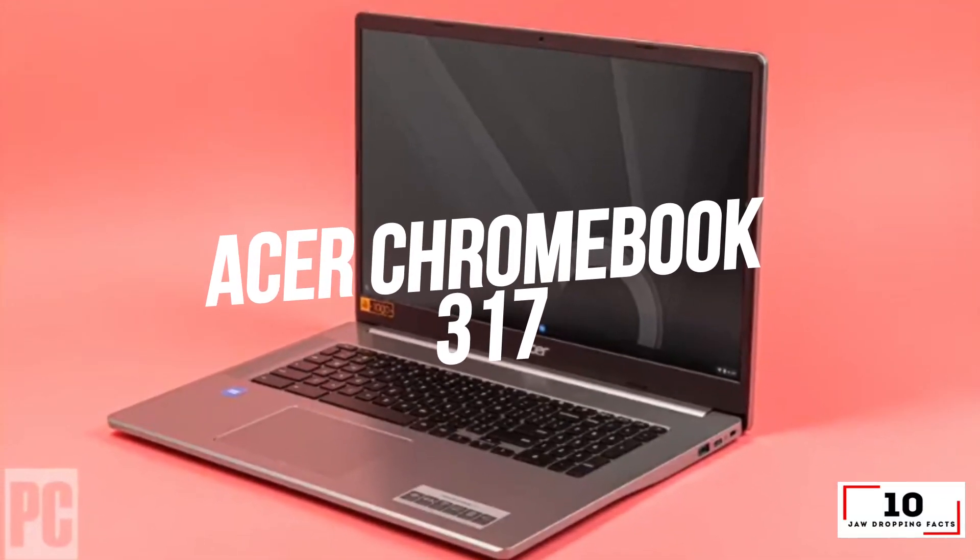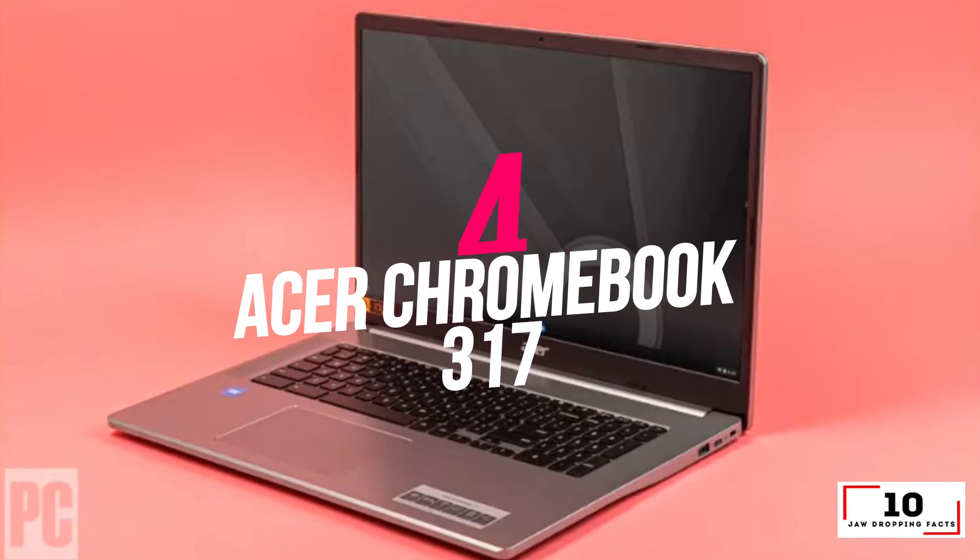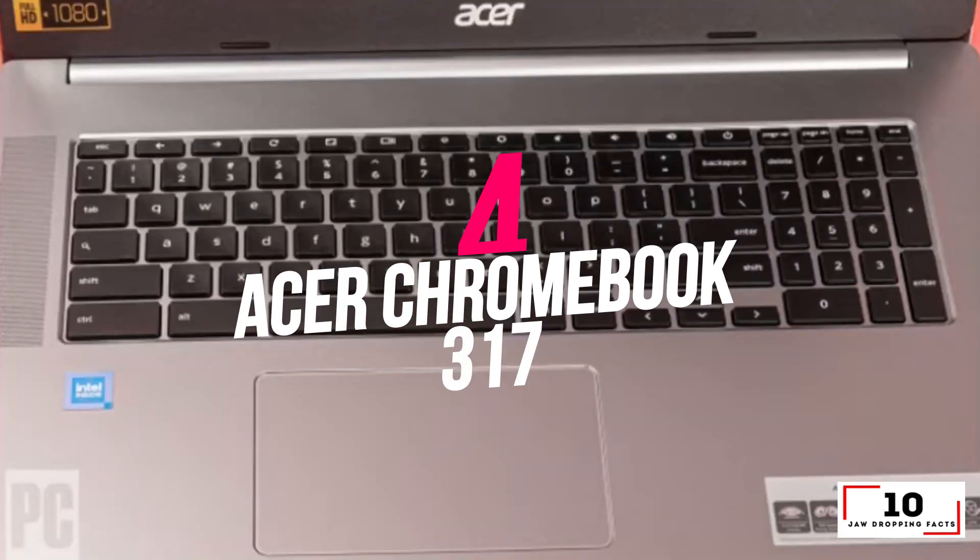Number 4: Acer Chromebook 317 — the best 17-inch budget laptop.